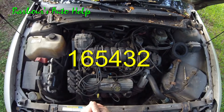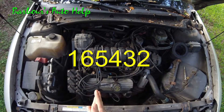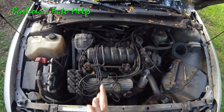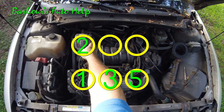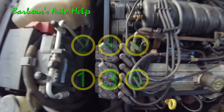The firing order is 1-6-5-4-3-2. That's the order in which each cylinder is fired on this V6 engine. The cylinders are identified as follows: cylinder number one, three, five, two, four, six.